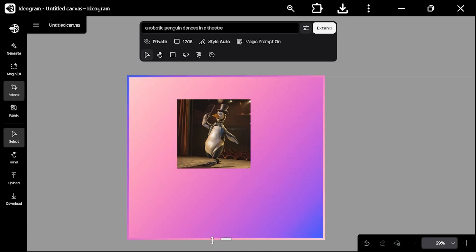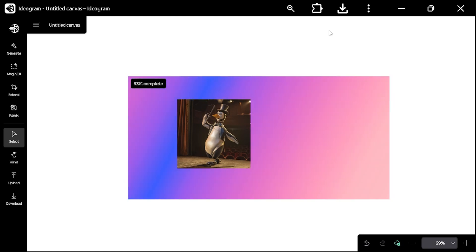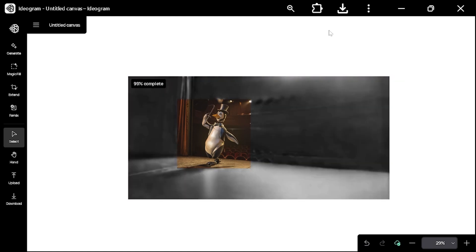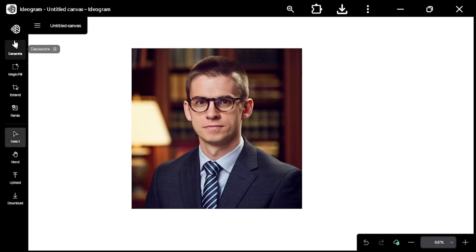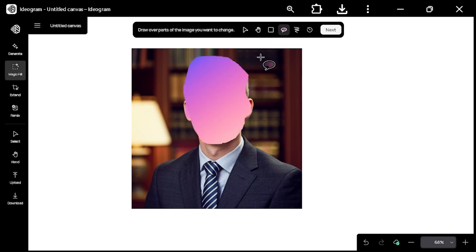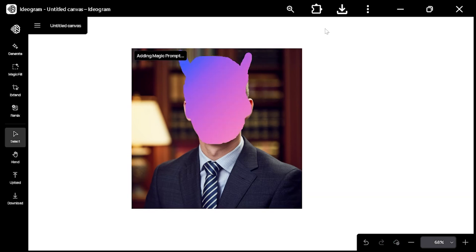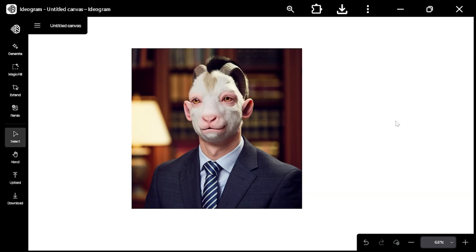As AI tools like Ideogram's Canvas advance, we might not need specialized software like Photoshop in the future. One powerful AI could handle all tasks like photo editing, color correction, or even creating new visuals. We might even see a general AI capable of managing all creative and technical tasks effortlessly.